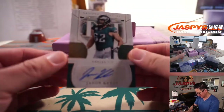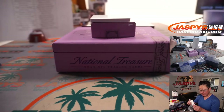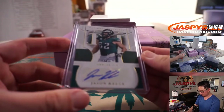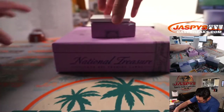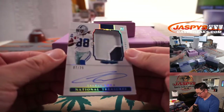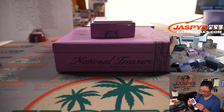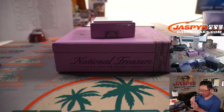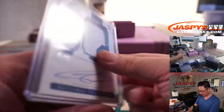Got a Jason Kelce, 12 out of 25 for the Eagles — that's going to go to Sean O. And the last one in box one, a nice two-color patch and autograph, 7 out of 25, CeeDee Lamb. Dallas Cowboys — Robert.